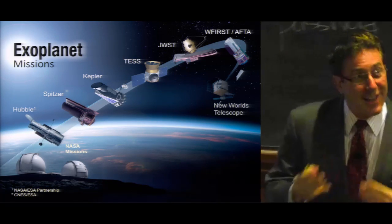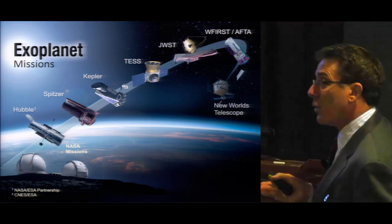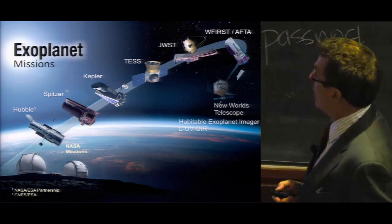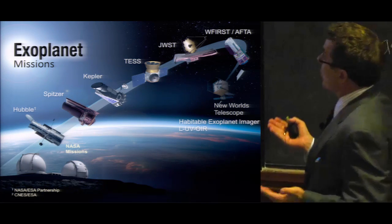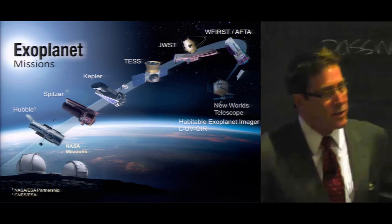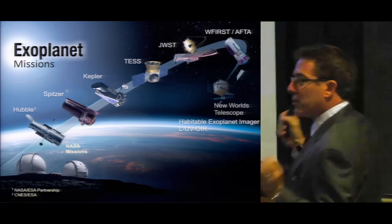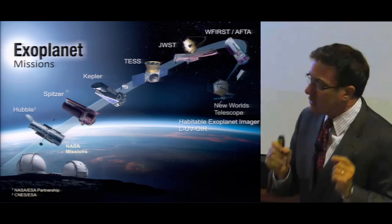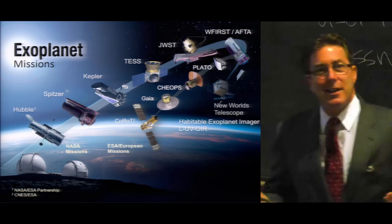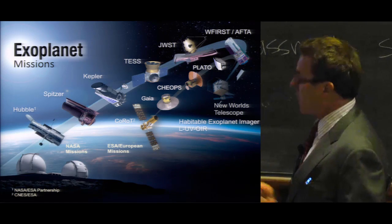And beyond that, as we enter the Decadal Survey process in 2020, we are imagining future exoplanet missions under the category of New Worlds Telescope that might include the Habitable Exoplanet Imager or the Large UV Optical Infrared LUVOIR Telescope. These are different concepts that would perform the first direct detection and spectroscopy for biosignature gases in Earth-sized planets in the habitable zones of their host stars.